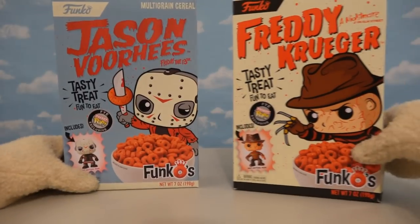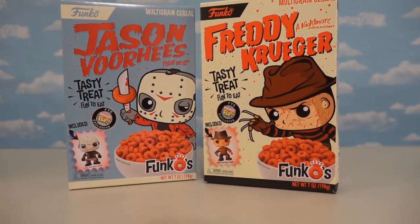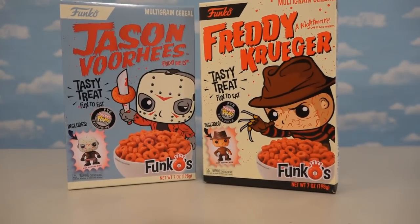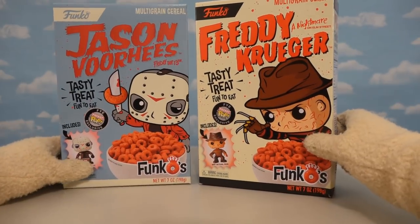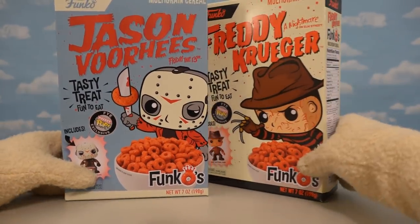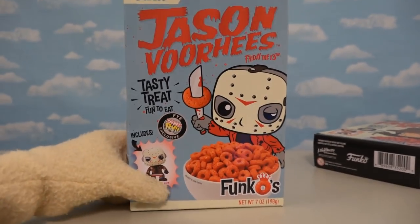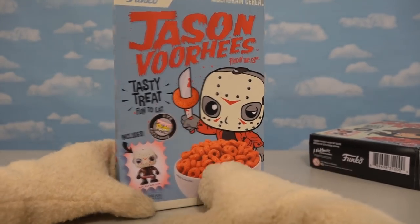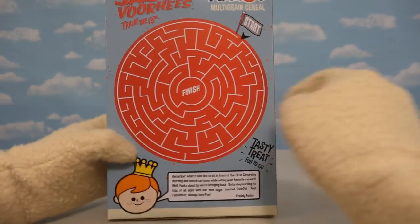Now it's time for the two super cool monster cereals found only at FYE! And when I say monster cereals, I don't mean Count Chocula or Yummy Mummy — I mean Freddy Krueger and Jason Voorhees! Because these guys are true monsters on the silver screen! And look at their cereals — both of them are blood red! First up is the Jason Voorhees Friday the 13th cereal with good ol' Jason in the background! Turn this one around and the maze is blood red too — that's crazy!